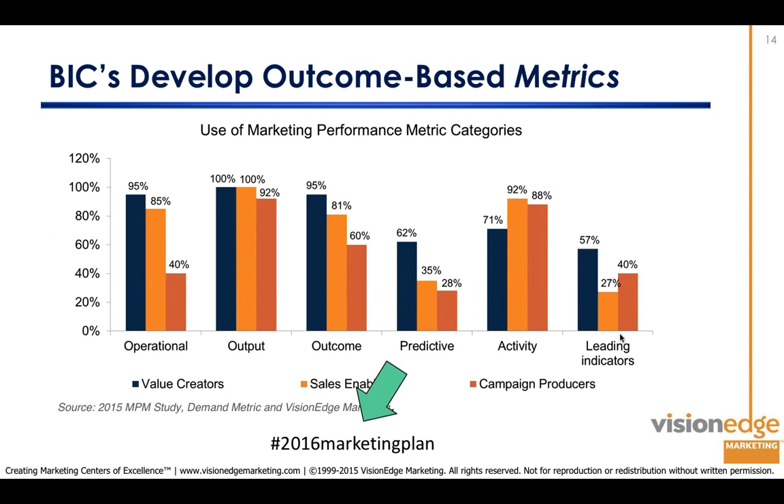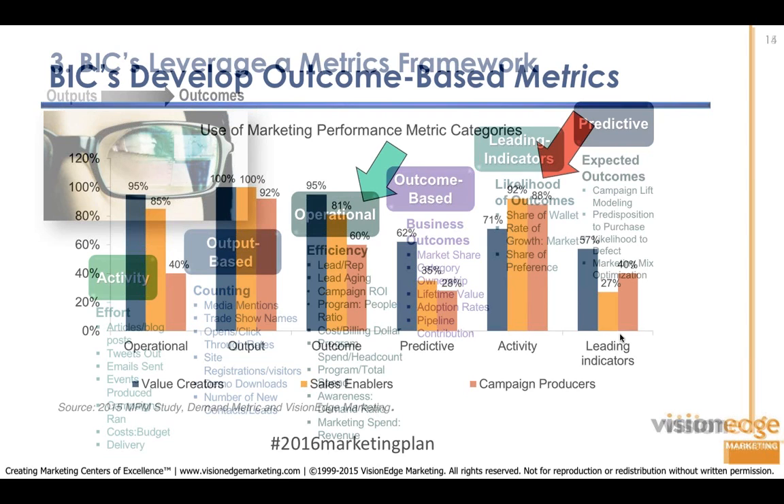Value creators develop outcome-based metrics. The key difference is orientation: campaign producers and sales enablers have lots of activity metrics, but value creators have far fewer and are more focused on outcome metrics — things like pipeline contribution, category growth rate, and share of preference. Some of those outcomes become leading indicators and predictive metrics. Because value creators are better at outcome-based metrics, they're able to move up to leading indicator and predictive metrics better than their colleagues.